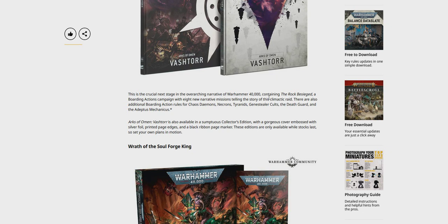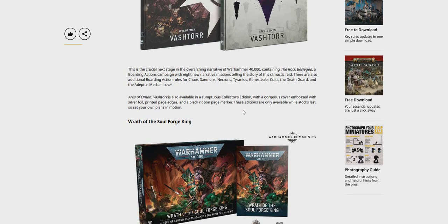We've got additional rules for Boarding Action as well, along with eight new narrative missions and the Rock, Besiege then Boarding Action campaign. Also new rules for Chaos Demons, Necrons, Tyranids, Genestealer Cults, Death Guard, and the Adeptus Mechanicus.